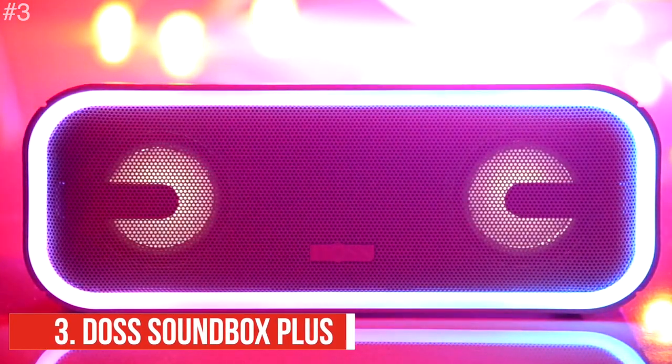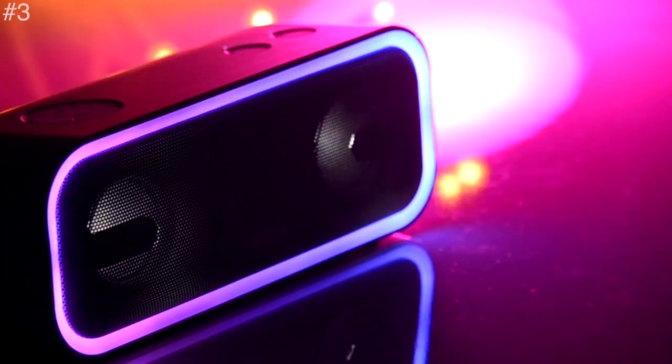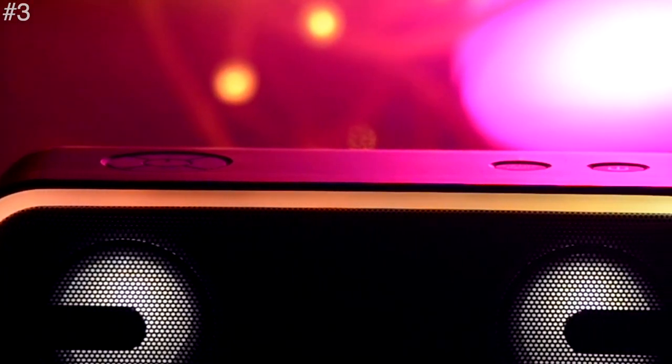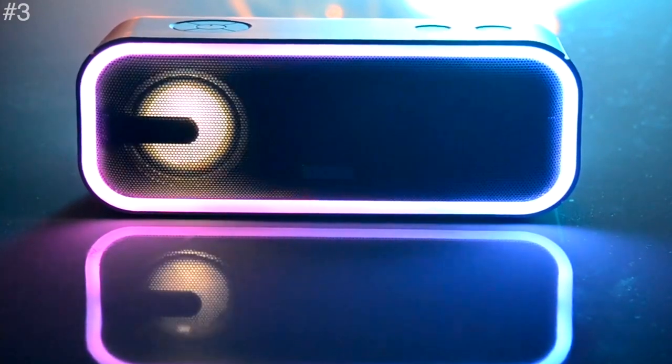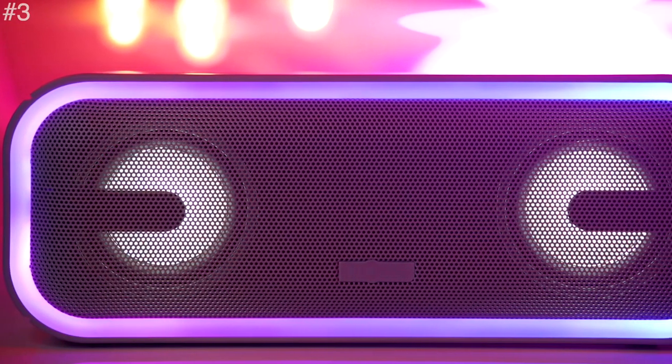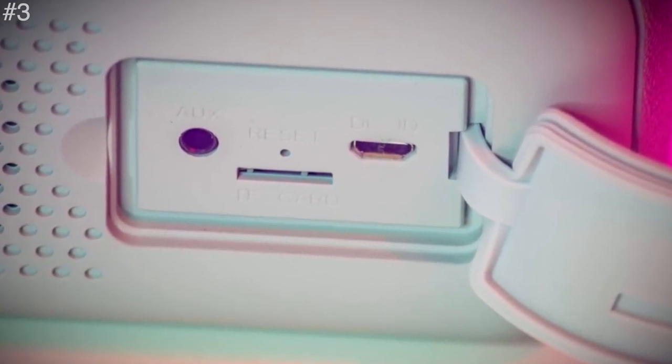Next on the list is the DOS Soundbox Plus. It has sensitive touch control that allows you to effortlessly play music, change tracks, volume, and wake up Siri or Google Assistant with just a simple touch. It is also built for nighttime activities, with five lighting patterns that fit your mood and keep the party going with high definition streaming music. The built-in 3200 mAh rechargeable battery powers up to 20 hours of playtime at 50% volume, recharging in three to four hours with the included micro USB cable. It is very lightweight and easy to carry anywhere, and both audio and lights sync automatically to your device for a fantastic audio-visual experience.